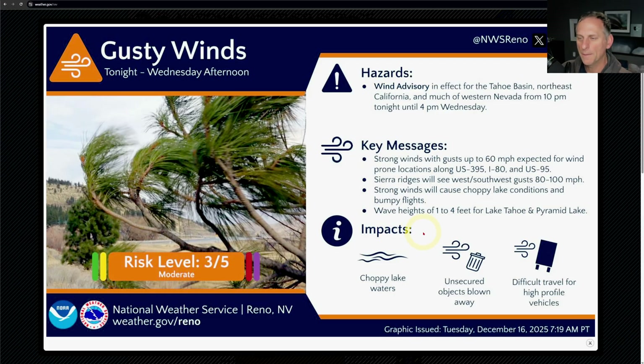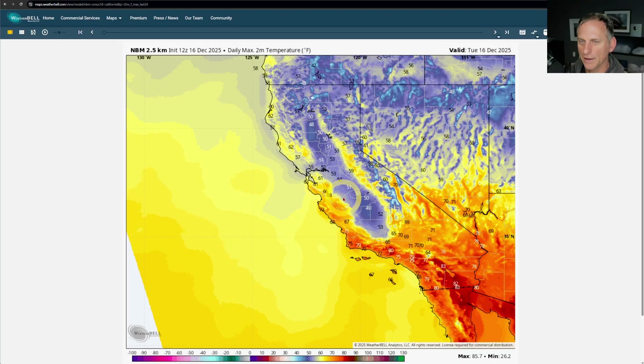As we go through today into this afternoon and tonight, we're going to pick up some winds across some of the higher terrain in the Sierra Nevada and portions of northern California. You can see some wave heights of one to four feet on Lake Tahoe and Pyramid Lake. Some of the Sierra ridges are going to be getting really windy — costs 80 to 100 miles per hour. You know where those are if you've lived across the region. You can get out there in the higher terrain and get your anemometer out, but be careful.